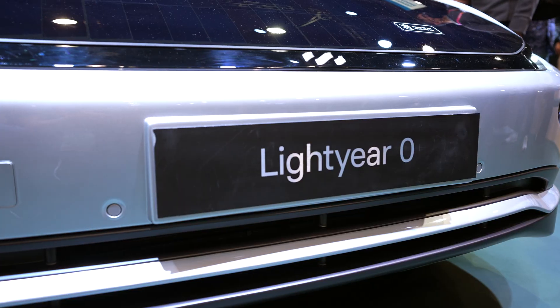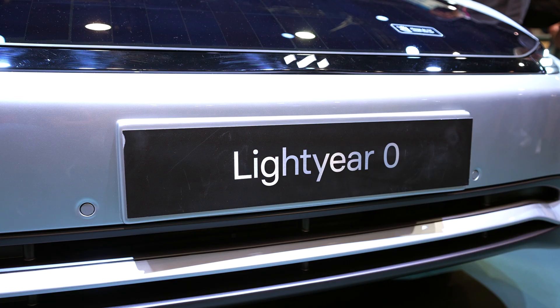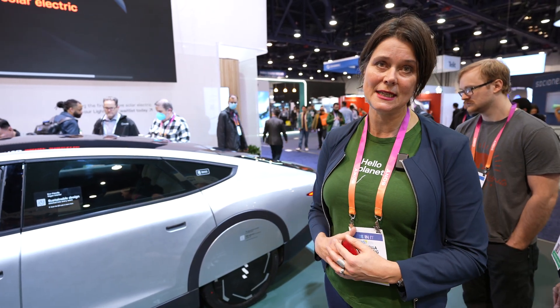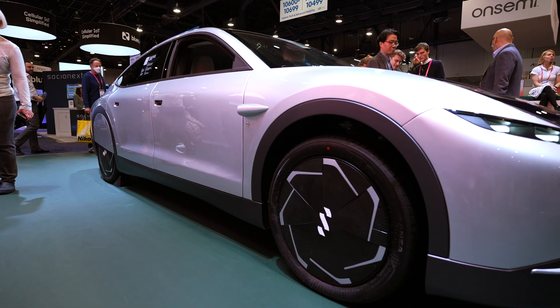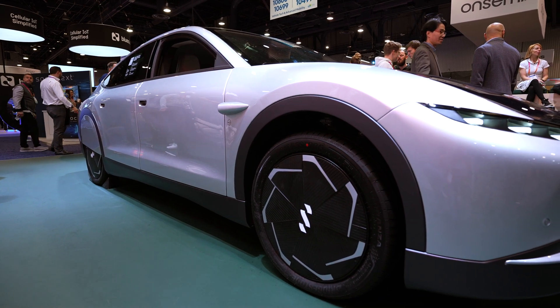We stand here in front of the Lightyear Zero, which is the first solar-powered car in production to date. The Lightyear Zero is a tech demonstrator, really showing all the innovations needed to truly get a solar-powered car on the road for the first time. There are a few very important things to realize when you see this car.